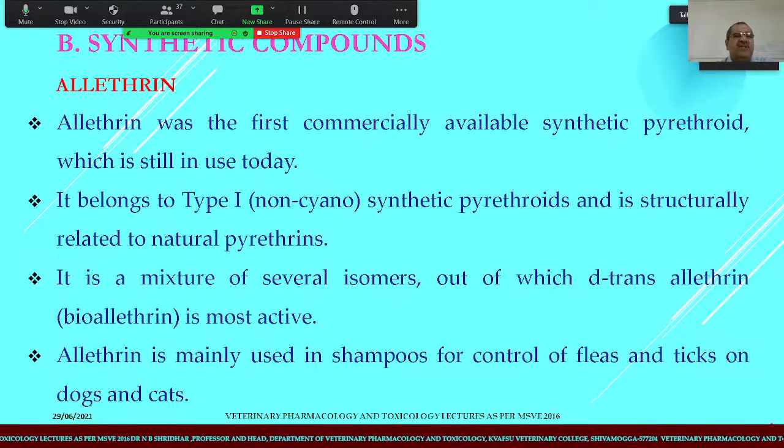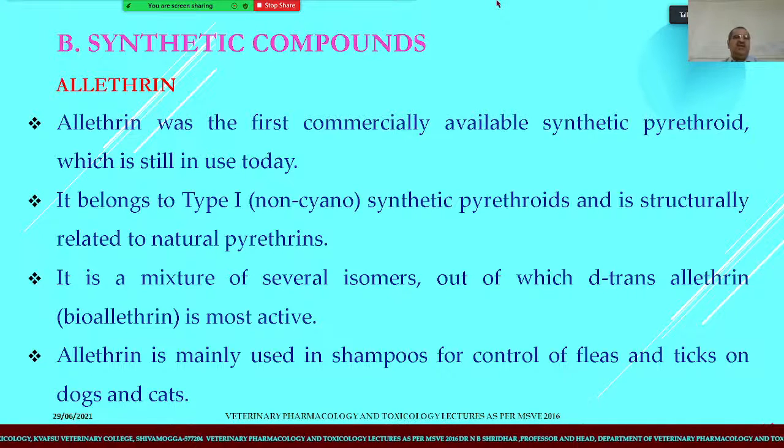Today we are covering the synthetic compounds, or the synthetic pyrethroids, especially allethrin. Allethrin was the first commercially available synthetic pyrethroid. It belongs to the type 1 or non-cyano synthetic pyrethroids and is structurally related to the natural pyrethrins.